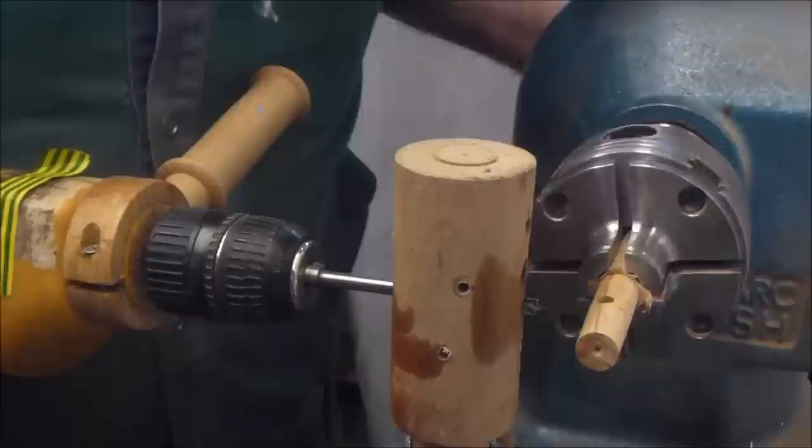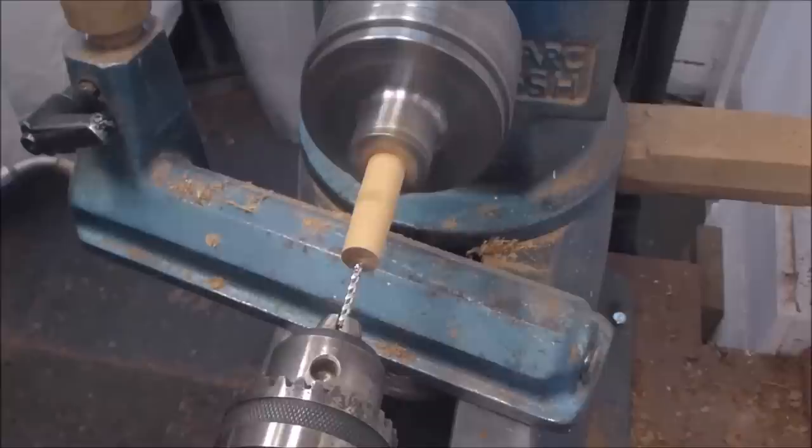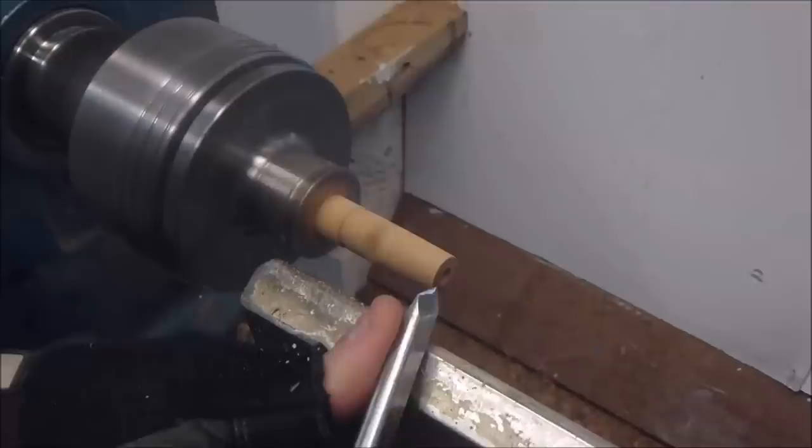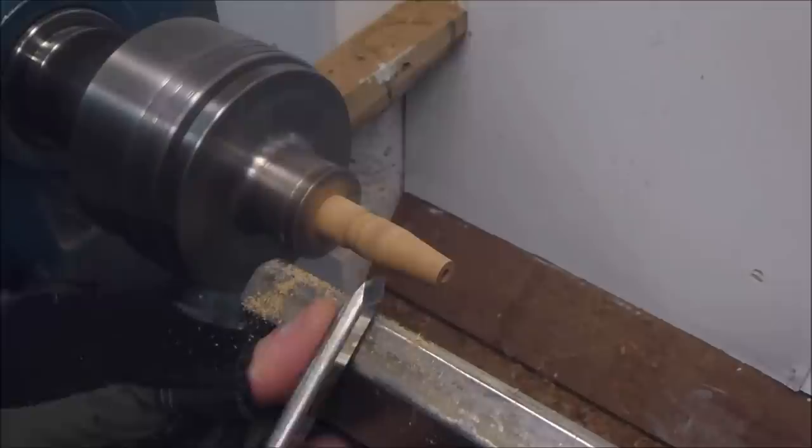The staves were then brought together in the next stage known as stave raising. Here staves were gathered in place, standing upright inside a metal hoop to form the cask. The cooper then fixed the staves roughly together by hammering the hoop down over the top end.